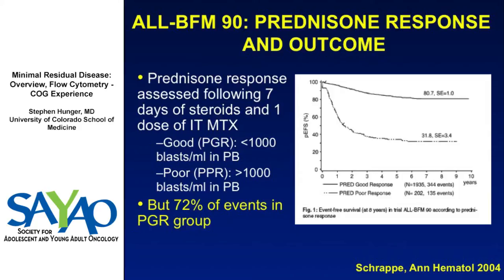Because this group has 90% of the patients, 72% of the events happen in the good responder group. So prednisone poor response is an important prognostic factor, but if you just rely on that, you're missing almost three-quarters of the events that will happen.